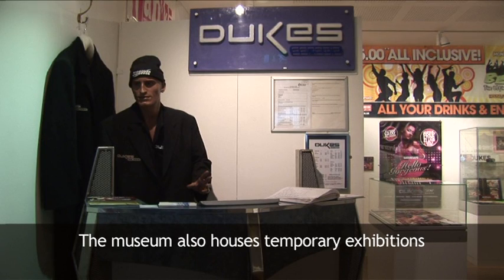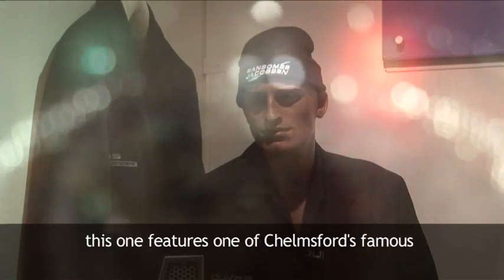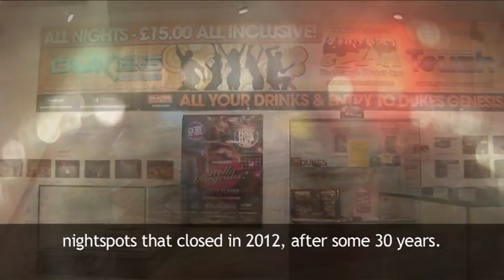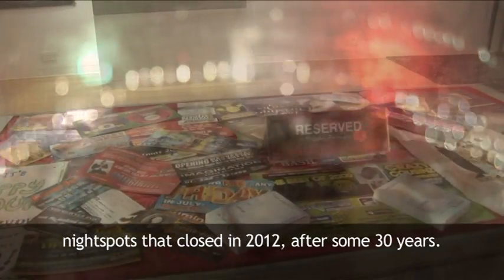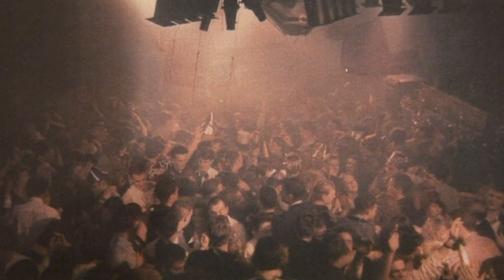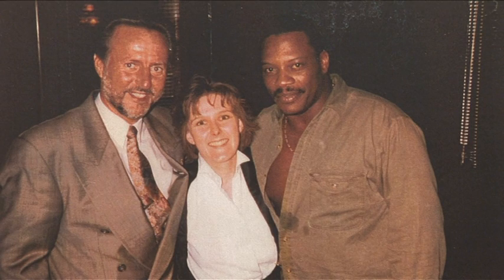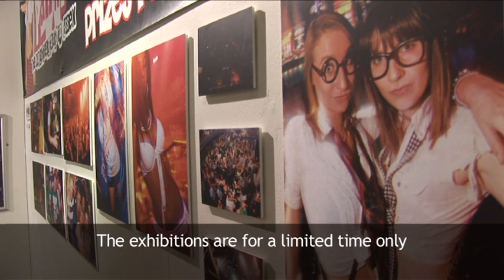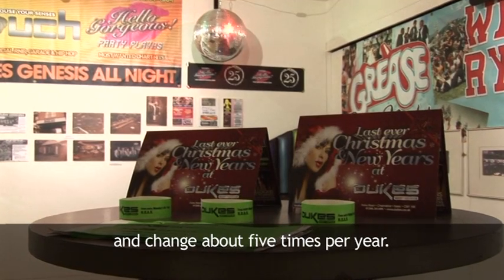The museum also houses temporary exhibitions. This one features one of Chelmsford's famous night spots, that closed in 2012 after some 30 years. The exhibitions are for a limited time only and change about five times per year.